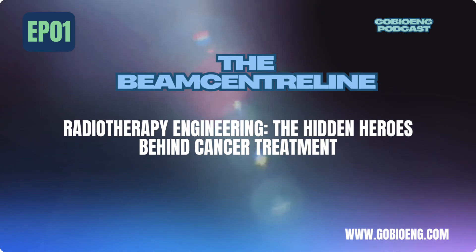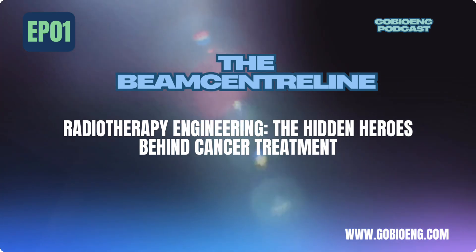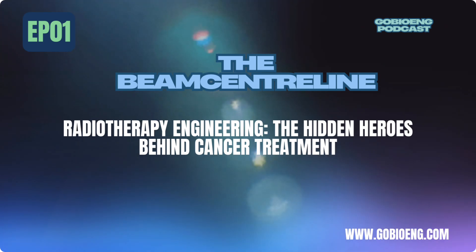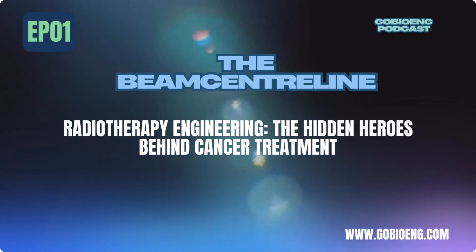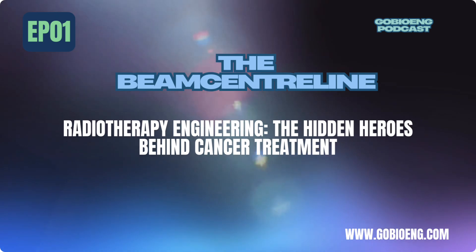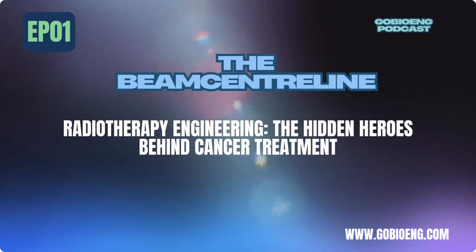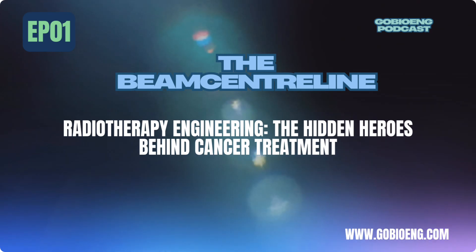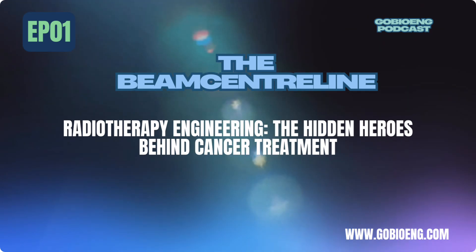If this episode got you thinking about a career in radiotherapy engineering, there's more where that came from. Got a question or a topic you'd love to hear about? Let me know. Subscribe to the GoBio.ing channel on YouTube for more deep dives into biomedical engineering. Check out the link to GoBioNG.com for career guides, industry insights, and exclusive content. Thanks for tuning in. And until next time, keep exploring, keep innovating, and keep making a difference.